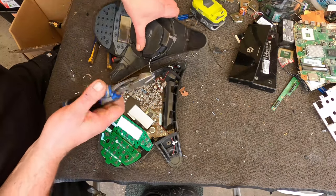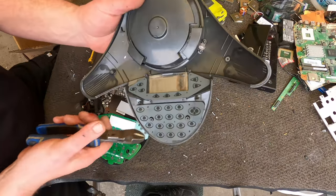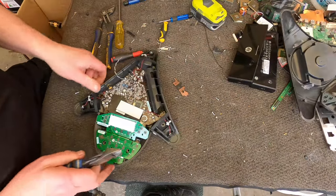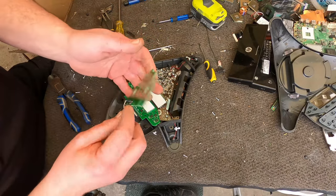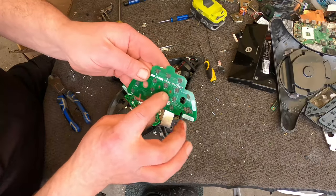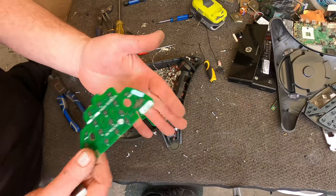Nowadays I still get them every now and then. It's just a speaker in there and they're nothing spectacular — just a touch board, nothing, no value because there's nothing on there for recovery.